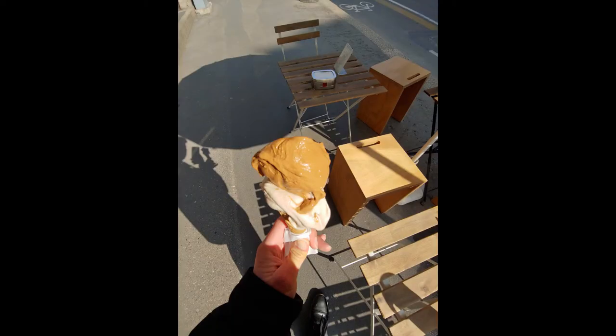After seeing the Duomo, I got my ticket, and I'm gonna go inside and on top later, but I had a little time so I thought I would get some gelato during the middle of the day. There's a vegan place by the Castello Sforzesco, and it was pretty good. I forget what two flavors I got, but it was pretty good.